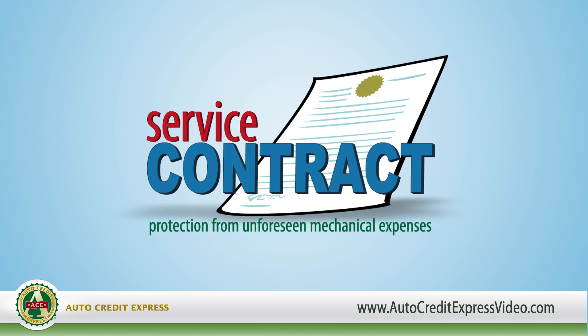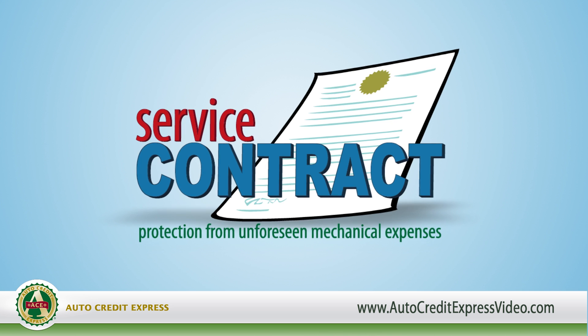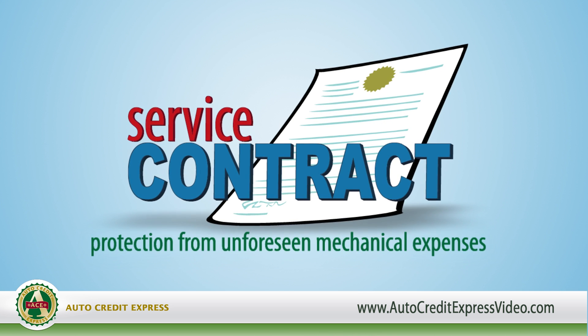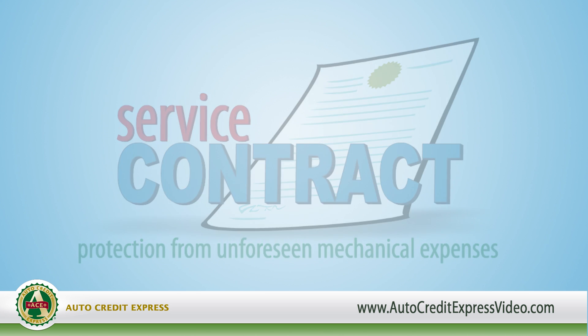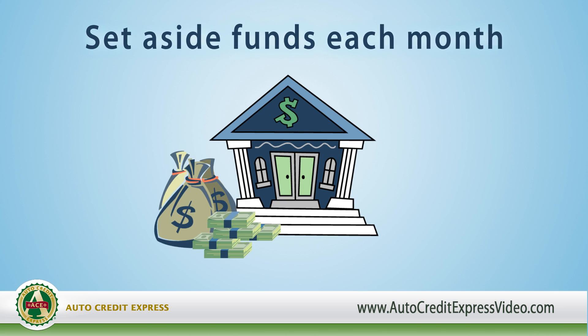Purchasing a vehicle service contract that covers the entire loan term could save you money by protecting against most unforeseen expenses caused by mechanical problems. But if you're thinking about buying a used car without a service contract, then you should set aside funds each month to cover the possibility of repairs.